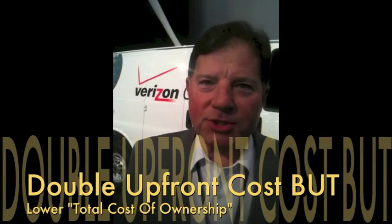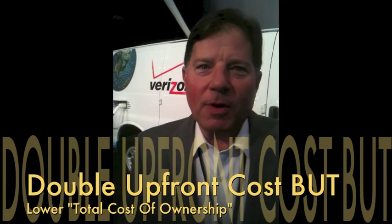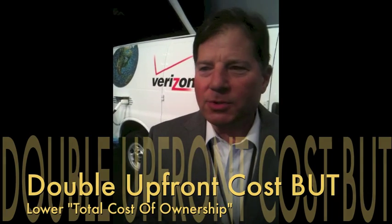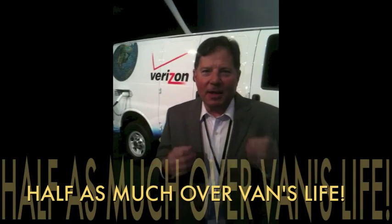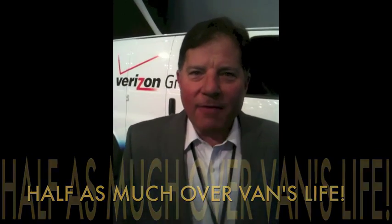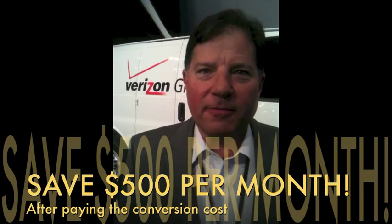They cost about double a stock van. But over its life, the key number is what professionals call total cost of ownership — that includes everything involved with owning your vehicle. On that metric, we cost half as much over the life of the van, so an average user could easily save $500 per month after paying off the conversion cost.